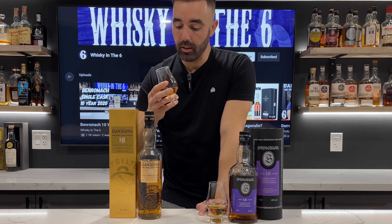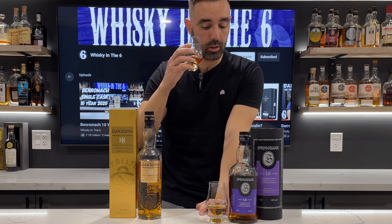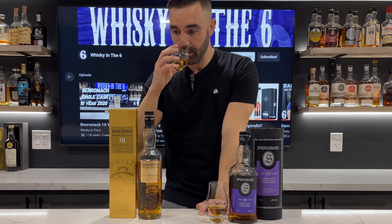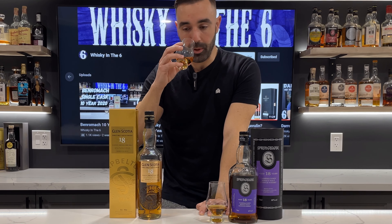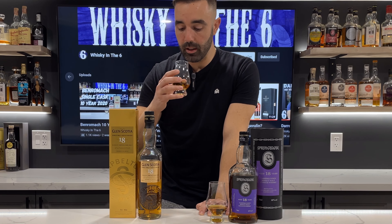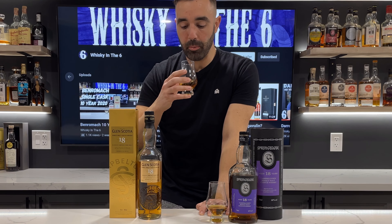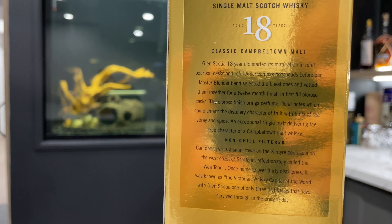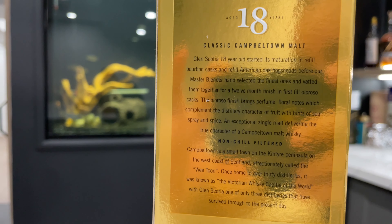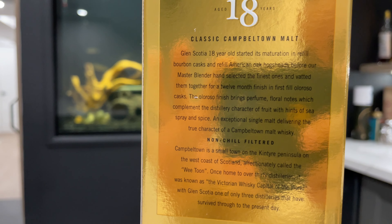The Glen Scotia has some nice Campbeltown funk - things that I don't typically expect from Glen Scotia. Nice ripe apple, a touch of peat, a little bit more malty than you would expect for an 18-year-old, which is really nice. It just smells thick, smells like oatmeal. Really nice.